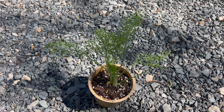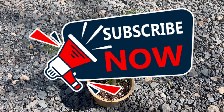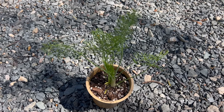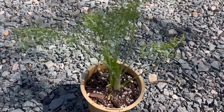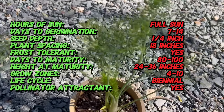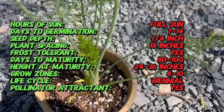Welcome back to Terra Mater Gardens and welcome to our exploration of Florence Fennel, a delightful herb prized for its unique flavor and culinary versatility. Did you know that Florence Fennel, also known as Finocchio, has been cultivated for culinary purposes since ancient times? It was highly valued by ancient Greeks and Romans for its aromatic seeds and flavorful bulbs. Today, Florence Fennel remains a staple ingredient in Mediterranean cuisine and is beloved by chefs and home cooks alike.